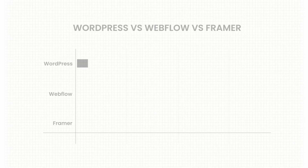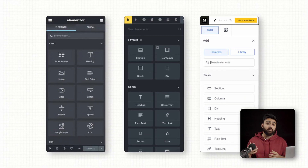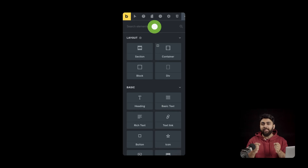WordPress is the largest of all these platforms and it can be whatever you want it to be. That's its power and also its curse. You can use builders like Elementor, Bricks, or Breakdance — some will feel like Framer, others will feel like Webflow — but the experience totally depends on what you choose. It's very flexible, but you need to make decisions up front and kind of live with those choices.